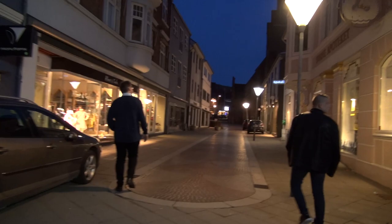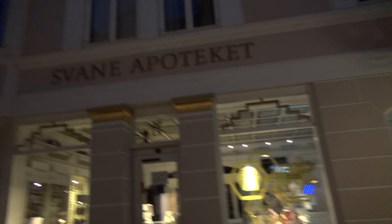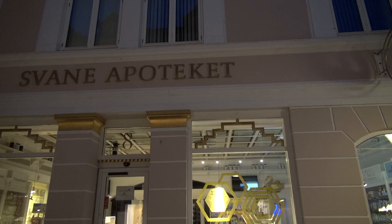Pharmacy — another pharmacy. This is Sven Apotheke, the swan pharmacy. You can see a swan there. So they have all these animal figures as pharmacies — the other one was lion, this one is swan. So we've got to find the moon. Now we're going to look for the rats pharmacy.